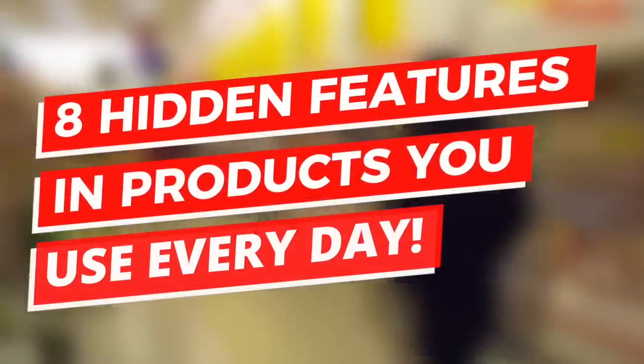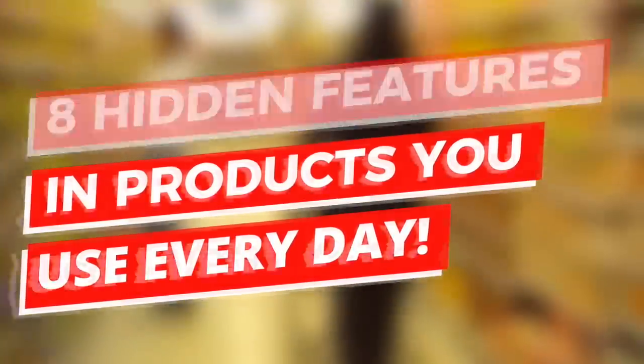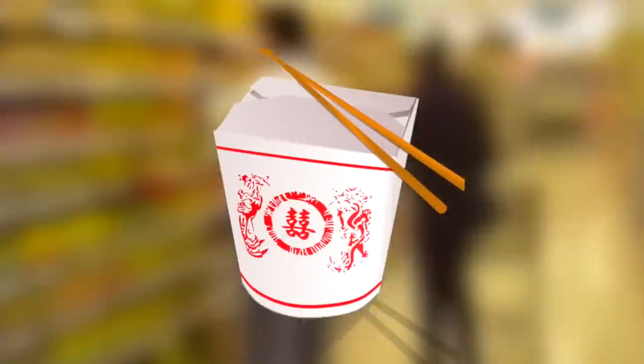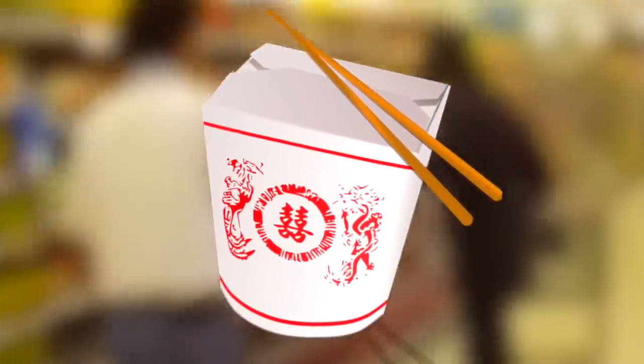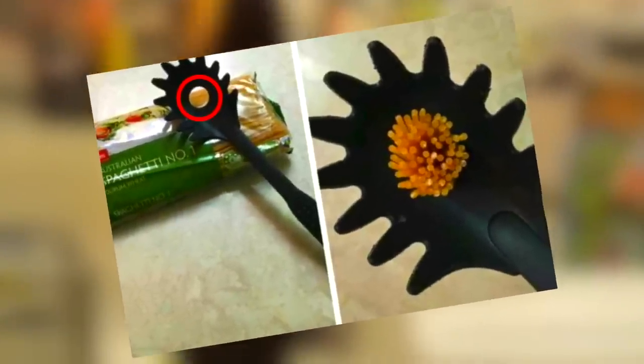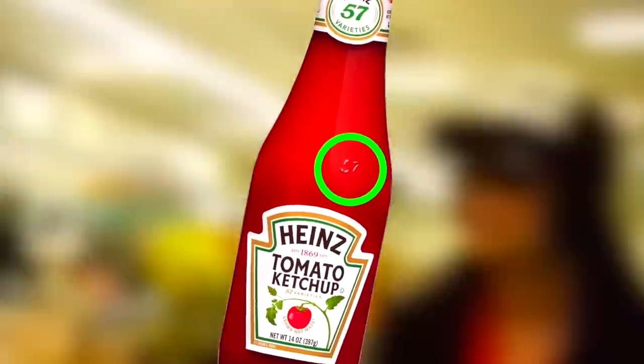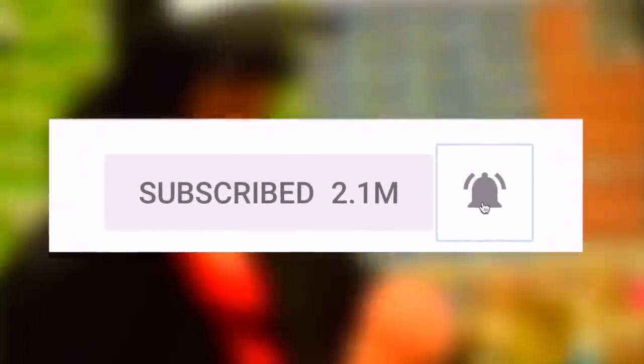Hey guys, what's up, it's Charlie here. Today we're going to be looking at eight hidden features of stuff you use every day. We all know certain items which are pretty boring and mundane, but some have very secretive hidden features that'll change your life. Get ready to uncover some amazing design features we totally overlooked for all these years.